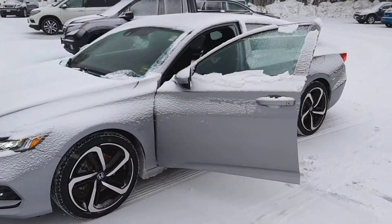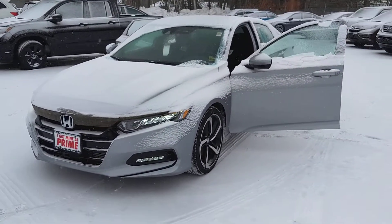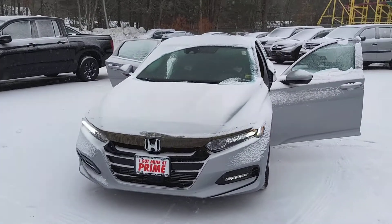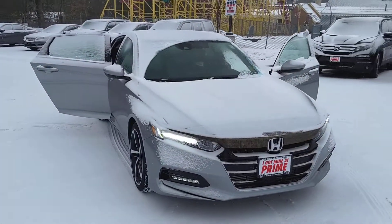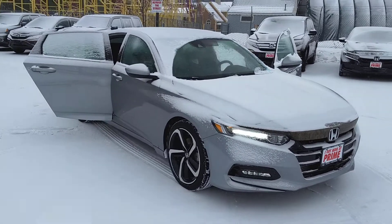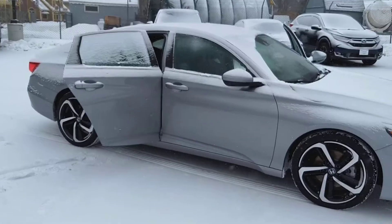It's a gorgeous car. You're going to absolutely love it. When you drive it, you're going to want to take it home. Give me a call, 207-391-7937. Looking forward to seeing you tomorrow, and I know you're going to absolutely love this car. Jeff at Prime Honda, 207-391-7937.